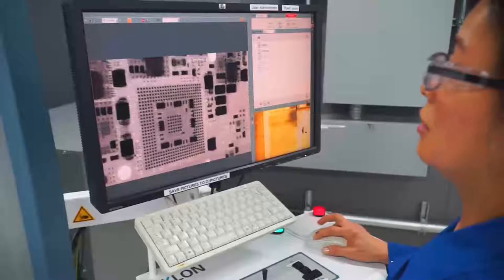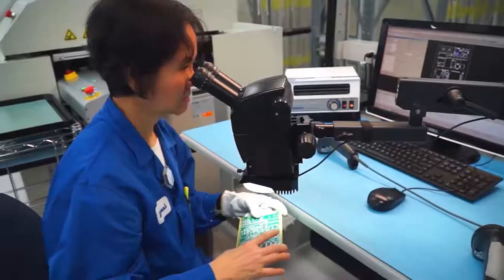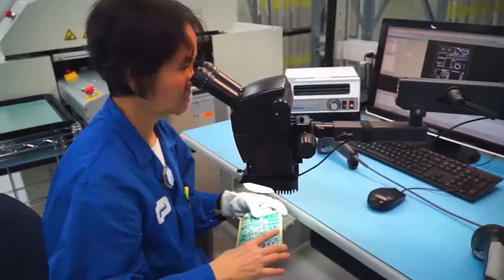This state-of-the-art facility delivers products to meet the requirements of customers around the world. It is a Curtiss-Wright in-house manufacturing capability that supports aerospace and defense programs with an unmatched combination of responsiveness, flexibility, and quality.